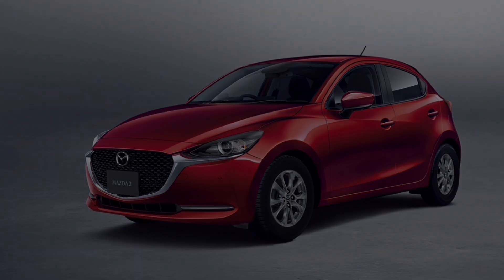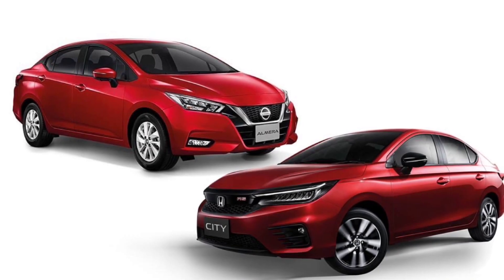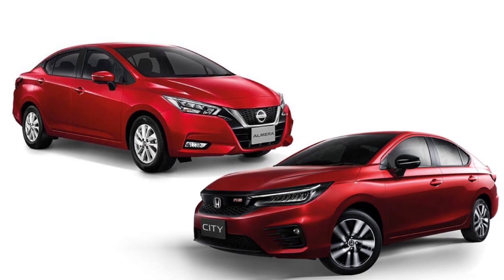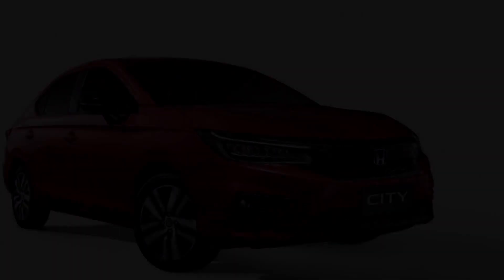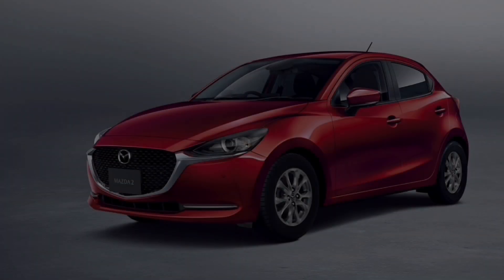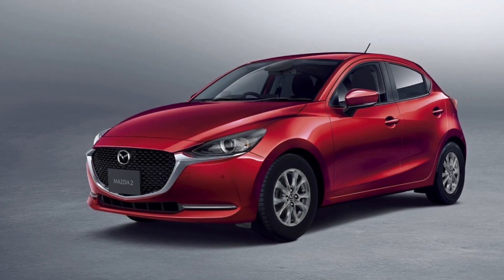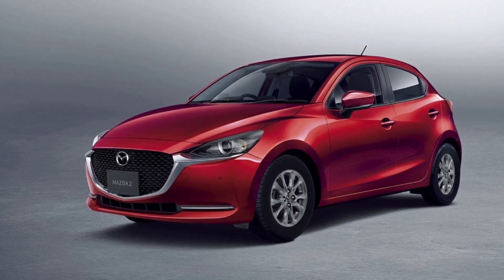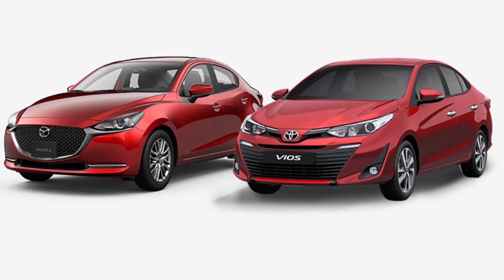As for equipment, Honda City and Nissan Almera naturally come with new features, including an infotainment system that supports Apple CarPlay mobile phone connectivity. This feature also appeared in the Mazda 2, so three of the four cars have it, along with high-quality interior design. Toyota Vios is a bit disadvantaged in this regard.